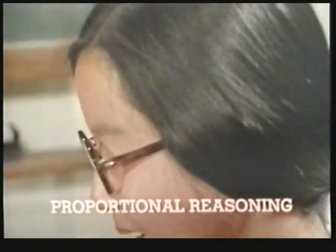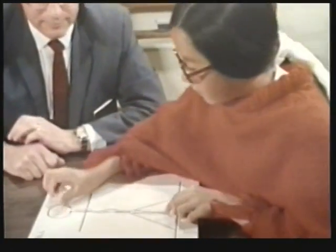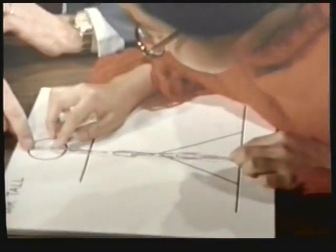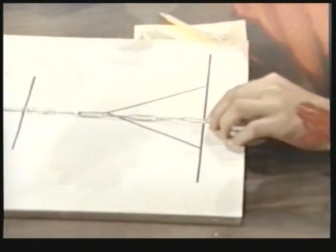Janet used proportional reasoning — a formal reasoning pattern — when predicting Mr. Tall's height. Successfully completing this task, where she was prevented from comparing the figures or paper clips directly, she calculated the ratio of the two measurements of Mr. Short and then used this ratio to scale up the measurement of Mr. Tall.